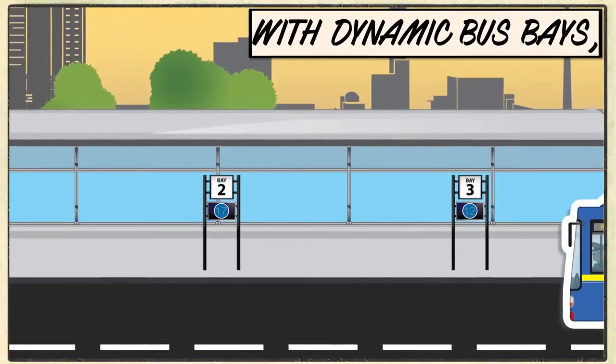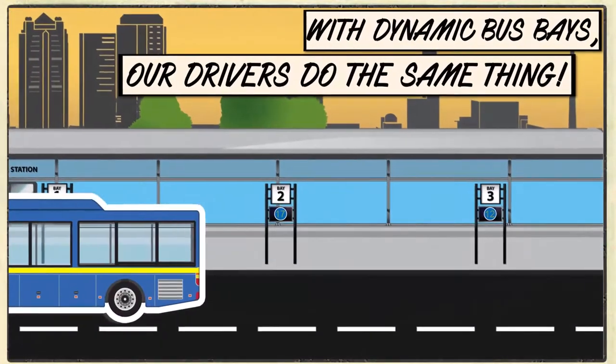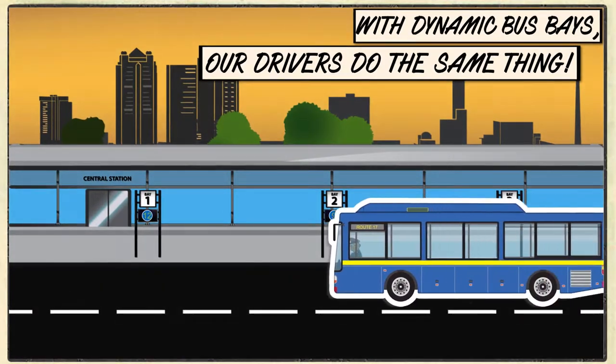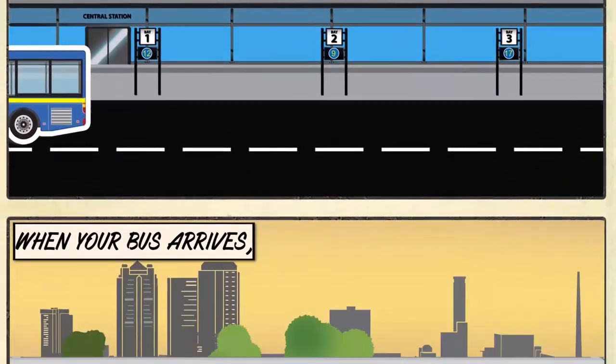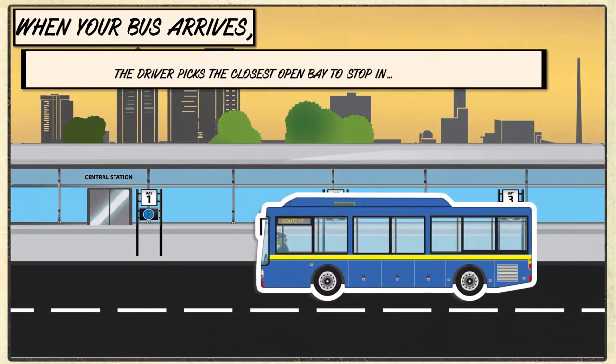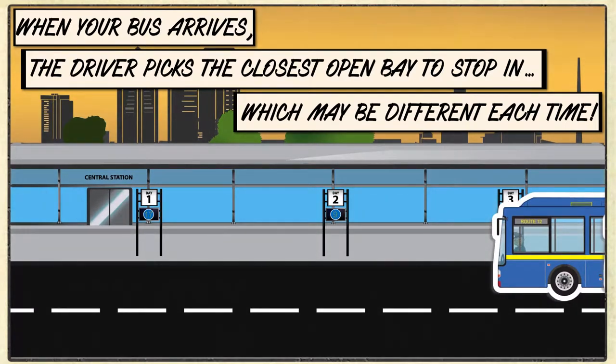With our Dynamic Bus Bays, it works the same way for our drivers. When the bus arrives, our drivers look for the closest open spot, and that spot may be different each time.